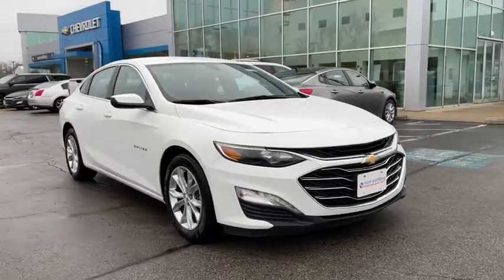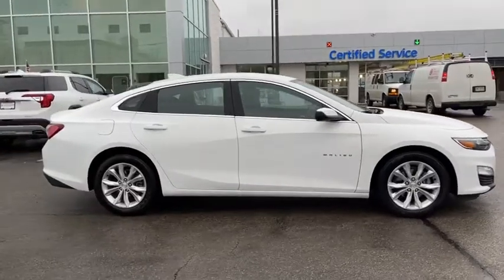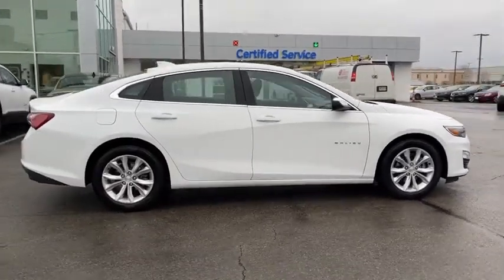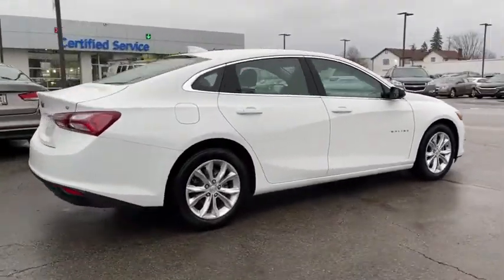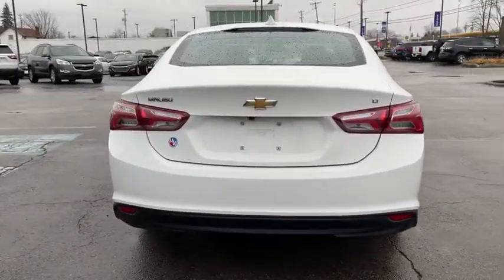Looking for the right vehicle? Check out the 2020 Chevrolet Malibu, a combination of performance and fuel economy. The Malibu is a great commuting car. This vehicle has less than 35,000 miles. Here are some of this vehicle's great options.